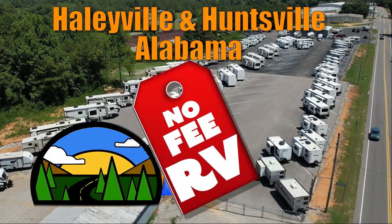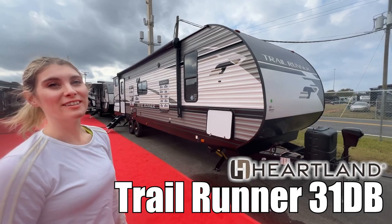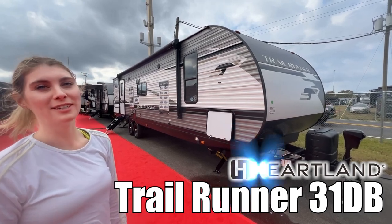Here's another no-fee RV from Triple H RVs of Alabama. Hi, I'm Ashley and this is a Trail Runner by Heartland, model 31DB.